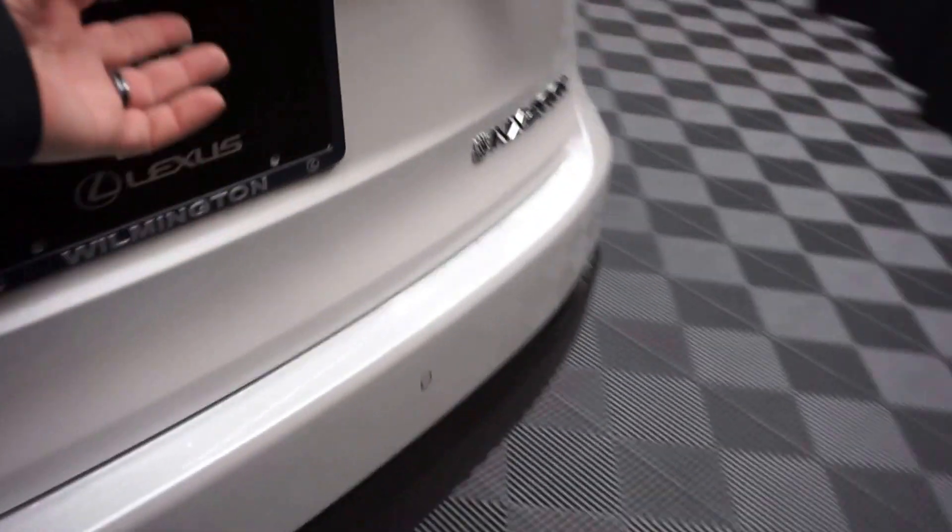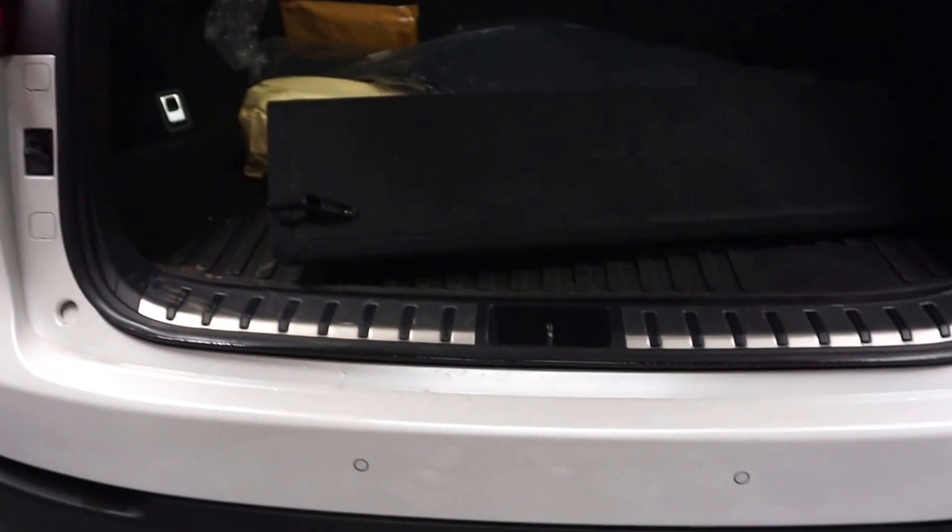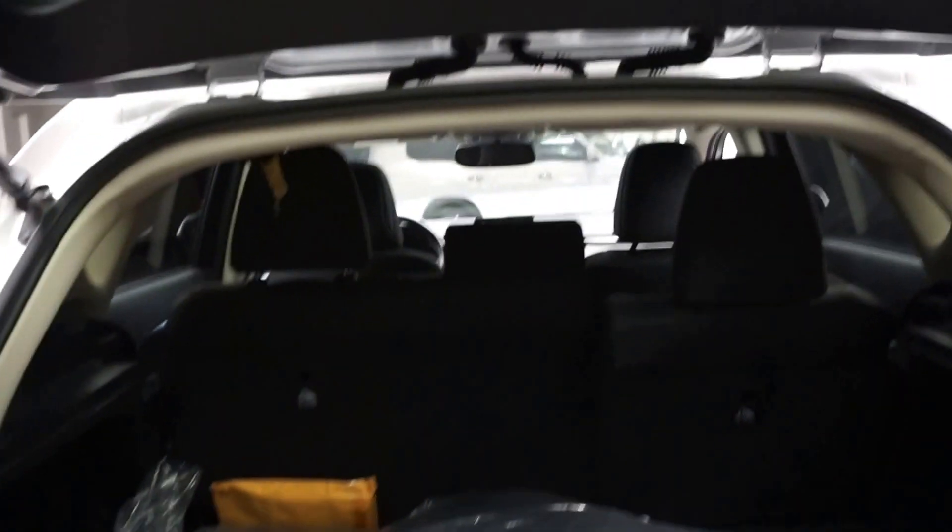There's your sunroof. There's plenty of room here in the back seat, Lexus wheels, power rear door, and plenty of room back here in the trunk.